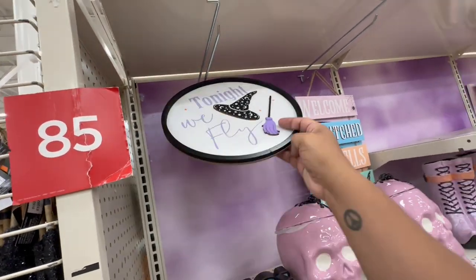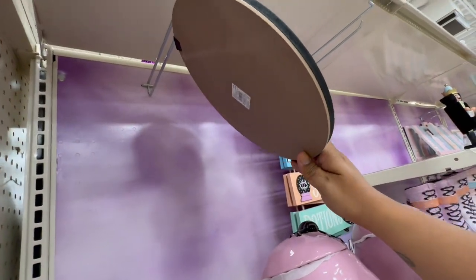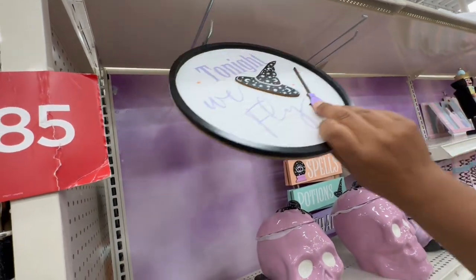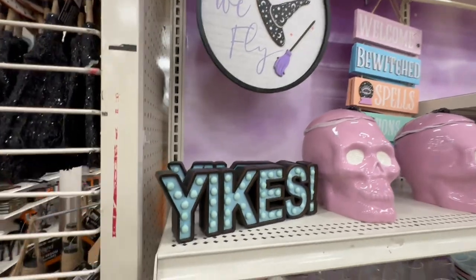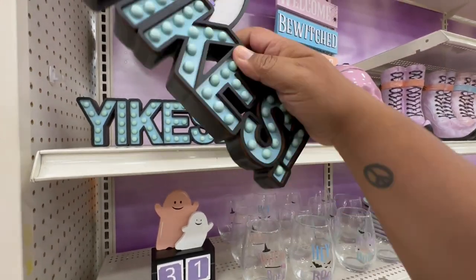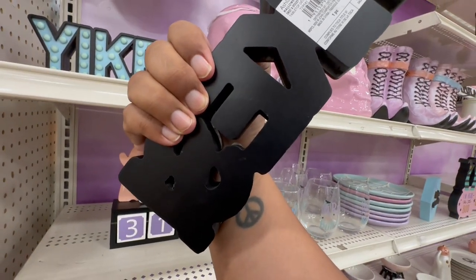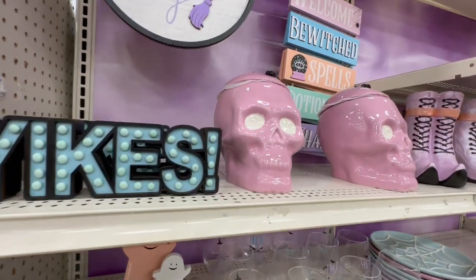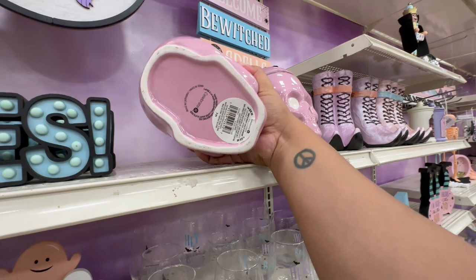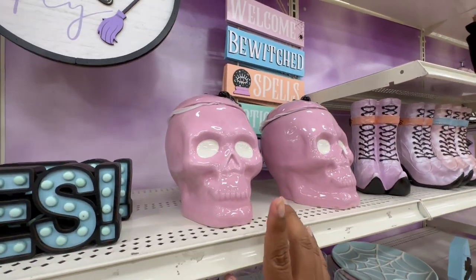The first thing I'm noticing are these — it says 'Tonight We Fly' and they are $14.99. Of course with the 30% off, so just keep that in mind. I love these; I wonder if they light up — they don't, maybe they're glow in the dark. They're $16.99.